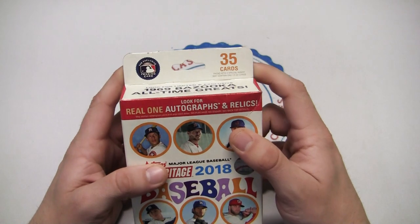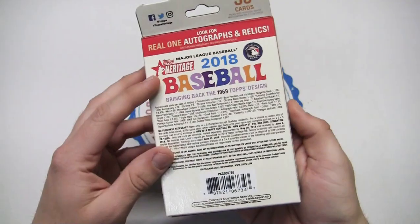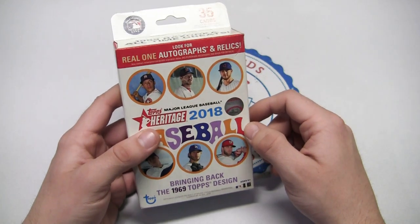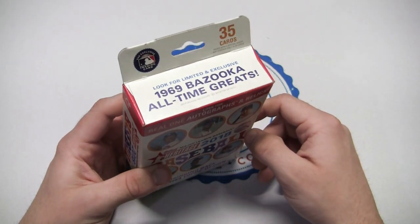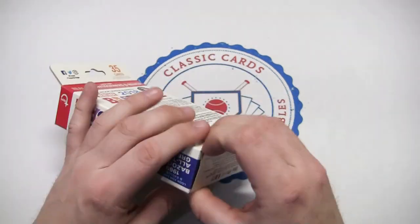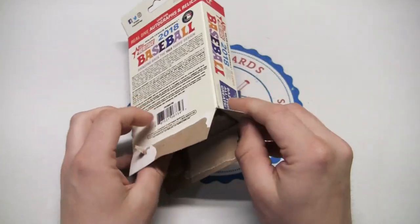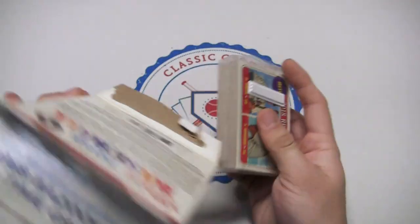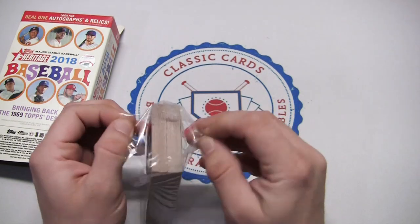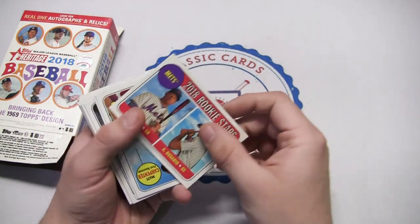What is going on guys, this is Eric back again with Classic Cards. This is going to be a quick retail roundup video. We got one hanger box here - 2018 Topps Heritage - bringing back the 1969 Topps design. They also have some limited exclusive bazooka all-time bazooka greats inserts. This is 35 cards, so because of the heritage sticker card stock you get basically half the cards of a normal Topps flagship paper hanger box, same price though, usually hovering around $10.